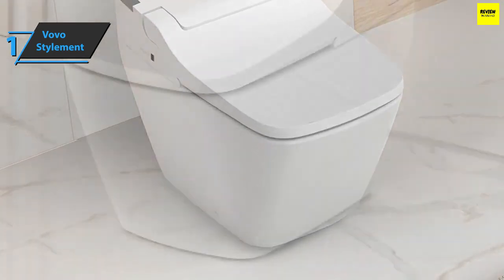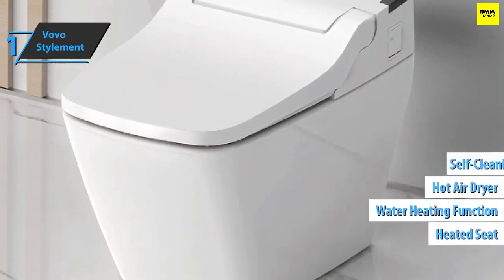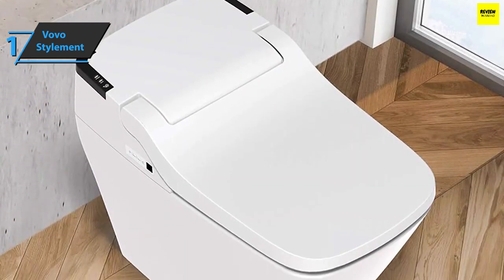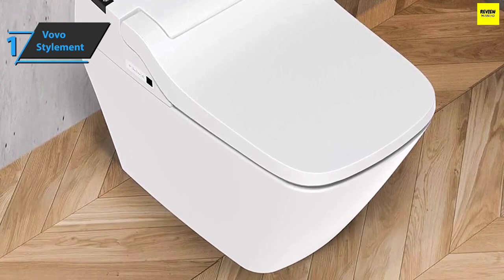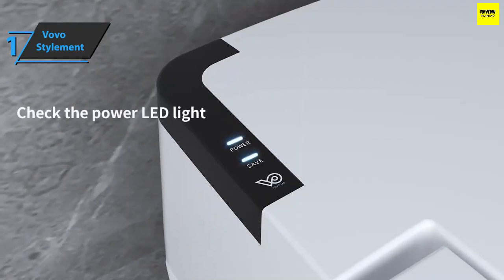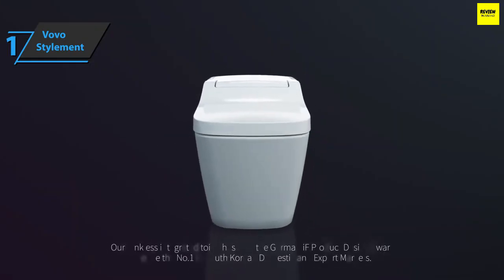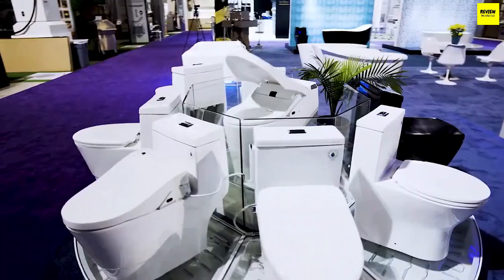In terms of design, the Vovo Stylement Smart Toilet comes with a wider square seat shape that gives you a more comfortable feeling when sitting. It also includes seat heating, a water heating function, a hot air dryer, and a self-cleaning nozzle, as well as automatic rinse and UV LED sterilization. It comes in white, measuring 28.3 by 16.1 by 21 inches and weighing 114.8 pounds. Overall, this product delivers premium quality at the best possible price-quality ratio.